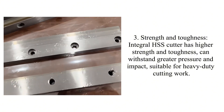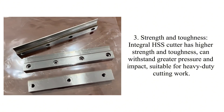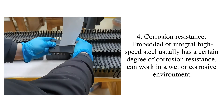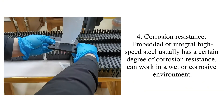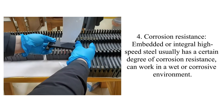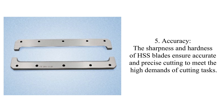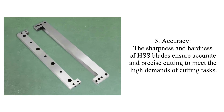Suitable for heavy-duty cutting work. Four: corrosion resistance. Embedded or integral high-speed steel usually has a certain degree of corrosion resistance, and can work in a wet or corrosive environment. Five: accuracy. The sharpness and hardness of HSS blades ensure accurate and precise cutting.